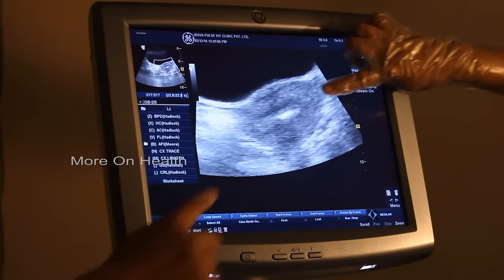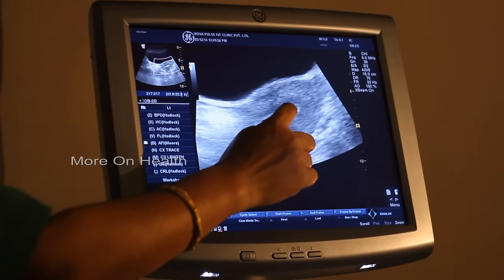even better than fresh embryo transfers. What we tell our patients is that by freezing embryos and transferring them subsequently, they have a much better life and can actually do what they want to, with very few restrictions imposed on them.